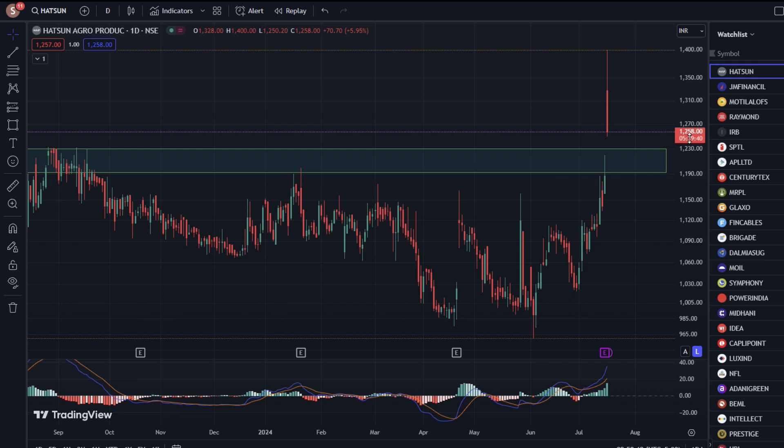The stock price is $1,258. Today, we got the gap-up opening with 10% of the stock. It was $1,500.